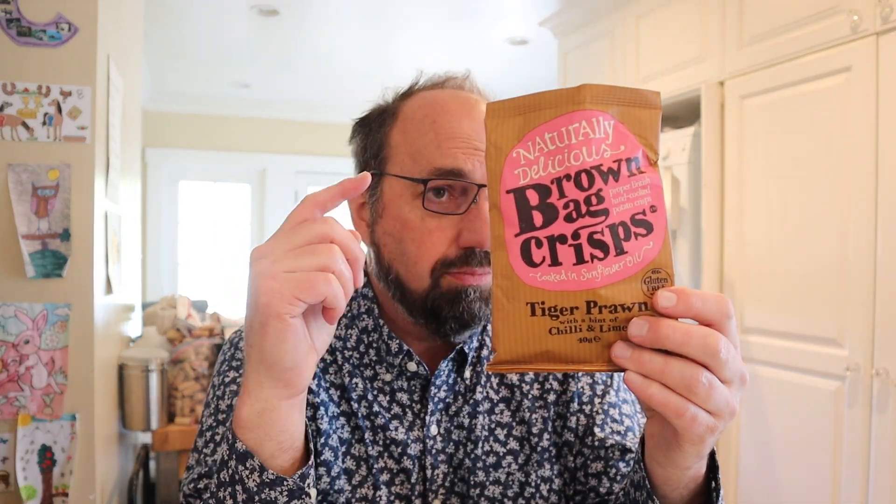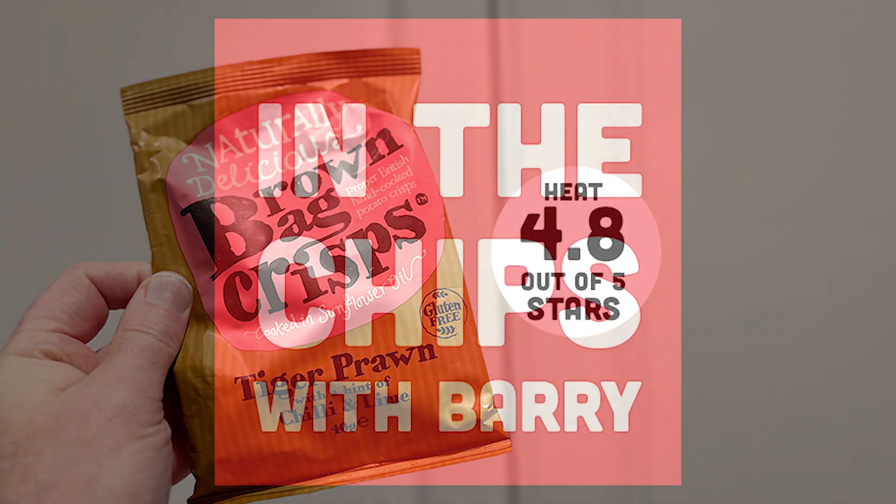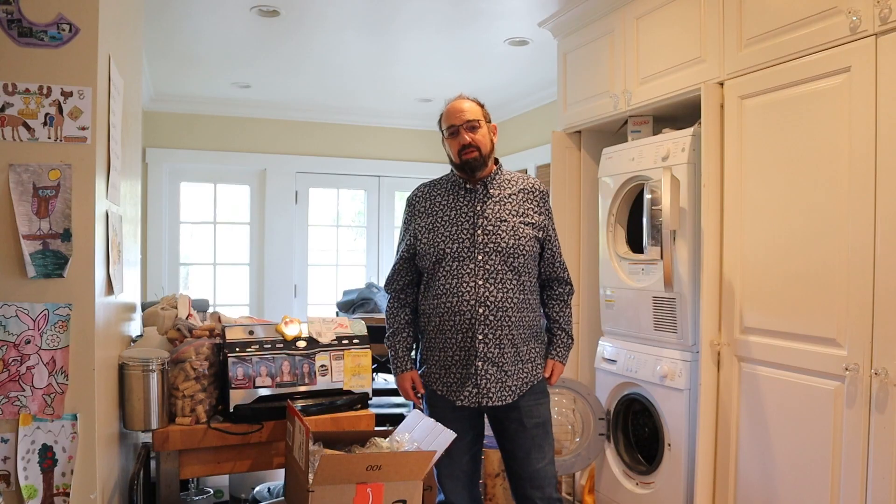A nice balance of lime, good tasting potatoes, good thickness — yeah, I dig it. Well done, Brown Bag, well done. Brown Bag Crisps tiger prawn with a hint of chili and lime — really tasty potatoes, really good balance of flavors between the prawn, the chili, and the lime. These are great.